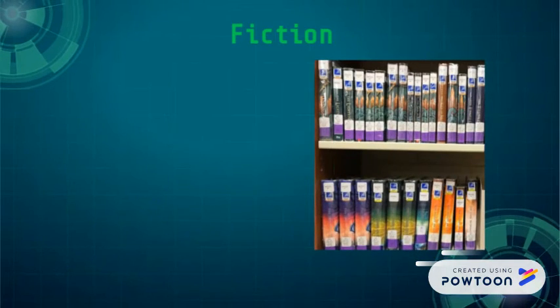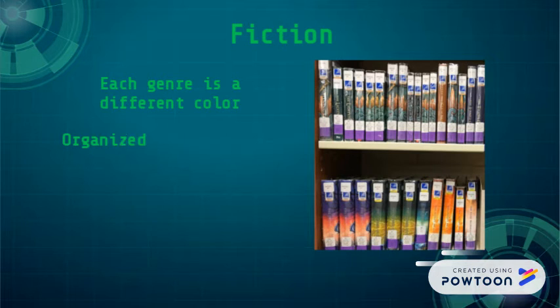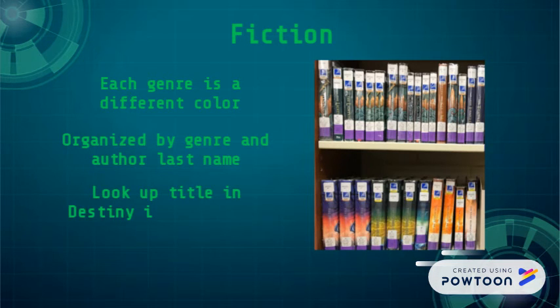Fiction: each genre is a different color, organized by genre and author last name. Look up the title in Destiny if you're not sure of the genre.